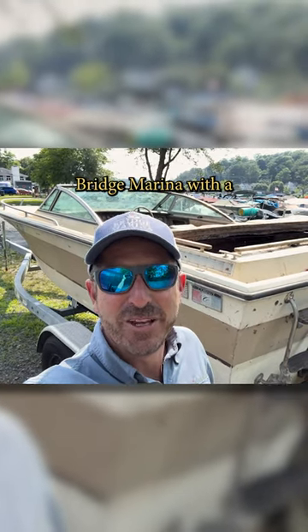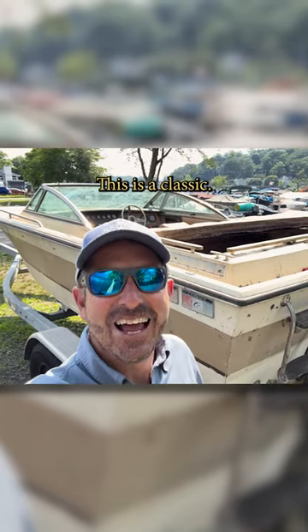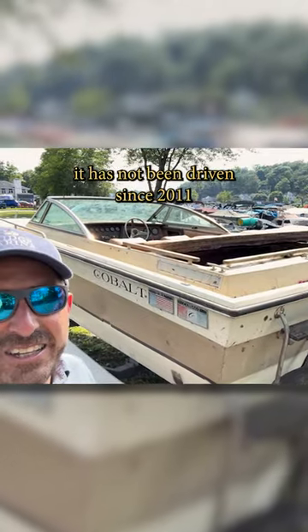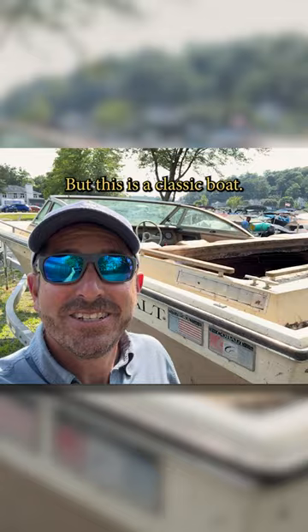Hey there, Ray from Ridge Marina with a boathouse find here. This is a classic — doesn't seem like it, but it is. It's from 1982. It has not been driven since 2011, been sitting in the boathouse being held by a family of raccoons. But this is a classic boat.